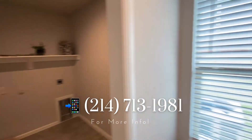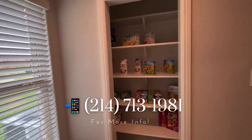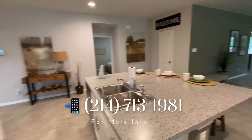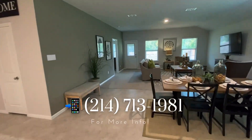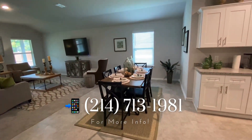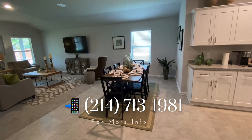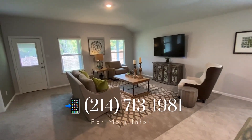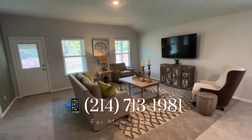These new homes starting at $300,000 include a high energy efficient heating and cooling system, grass front and backyard with full sprinklers, and a 10-year builder's home warranty. As we're walking through the home, you'll notice tiles in the kitchen, hallways, and bathrooms, and also matching cabinets throughout the home.